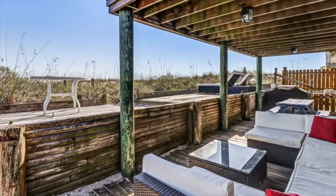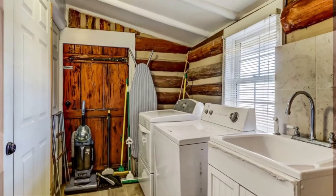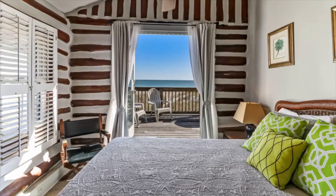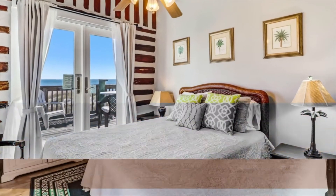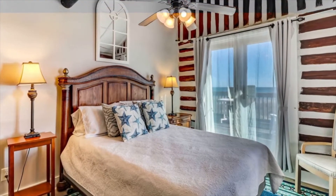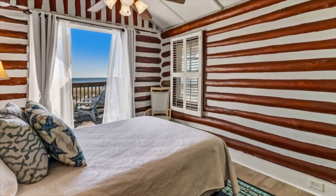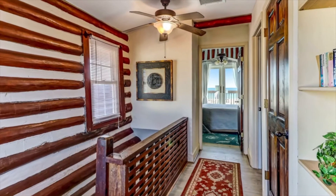A laundry room with washer and dryer is also conveniently located on this floor. The second floor boasts two bedrooms — the master suite with a queen bed and French doors that open onto a beautiful, recently-built deck overlooking the ocean, plus a bathroom en-suite complete with jacuzzi tub and separate glass shower. The second bedroom also has a queen bed, high ceilings, and French doors leading out to the oceanfront deck.